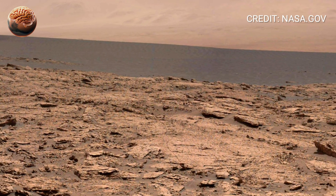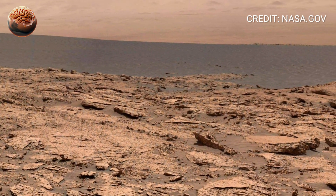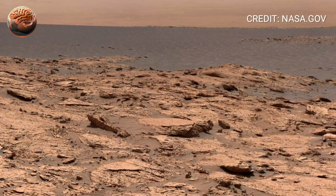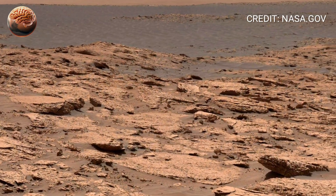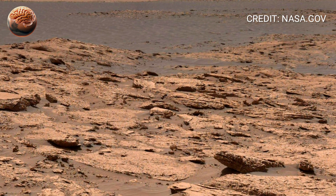As the Martian sun begins to fade, the golden light stretches long across Jezero Crater. Perseverance stands motionless, patient, steady, and eternal. Around it, the dust settles quietly, carrying whispers from a time when this crater might have been filled with water.